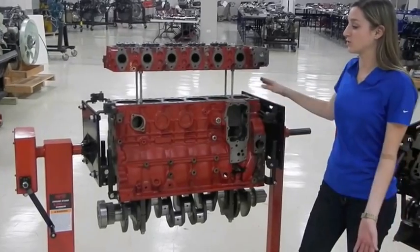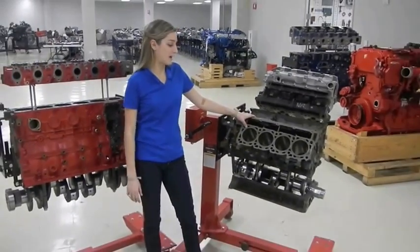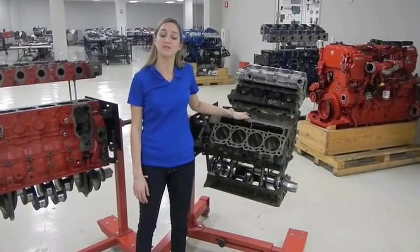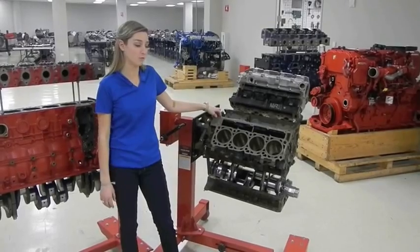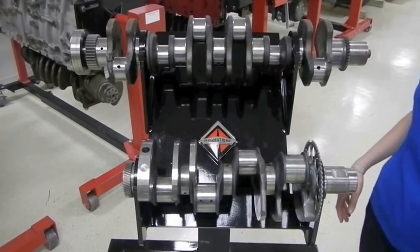Another big difference is what the blocks are made out of. The Max Force 7 block is made out of compacted graphite iron, which has 200% better fatigue strength, 75% more tensile strength, and 40% more stiffness than the Cummins ISB, which is made out of gray iron.